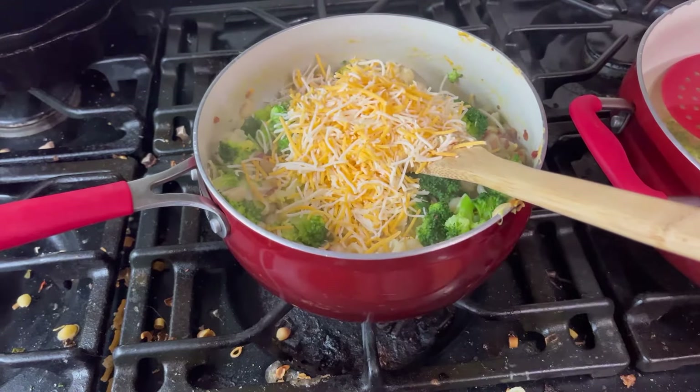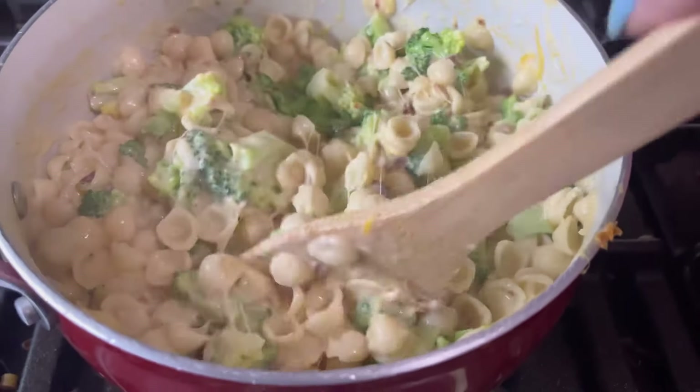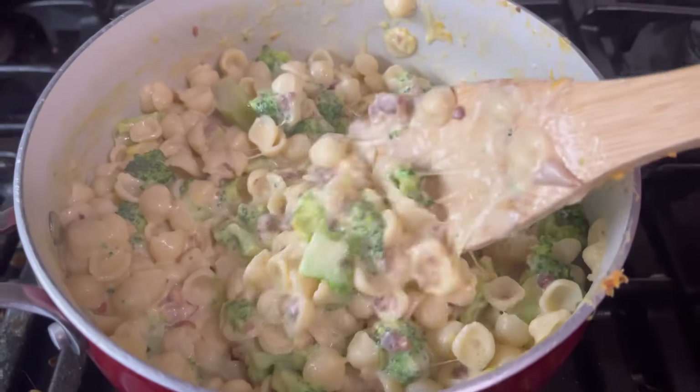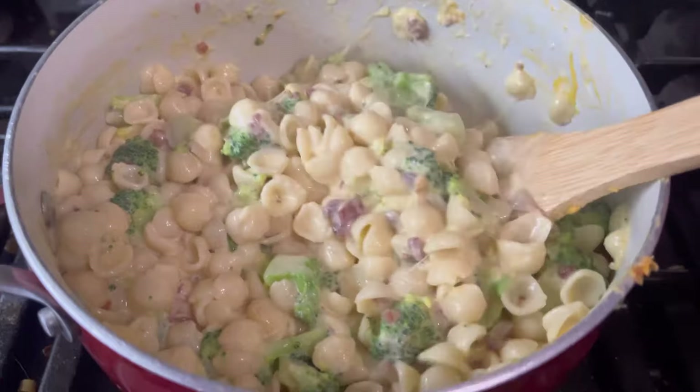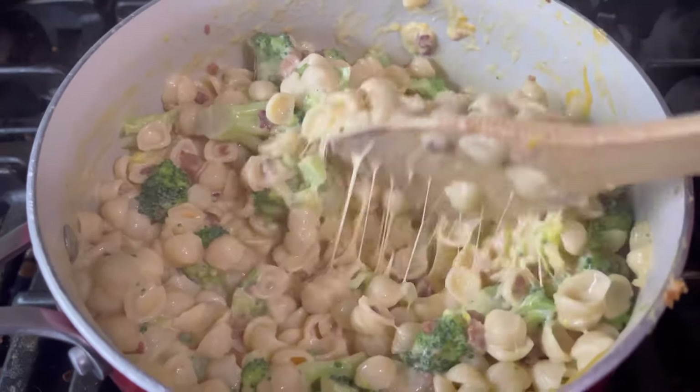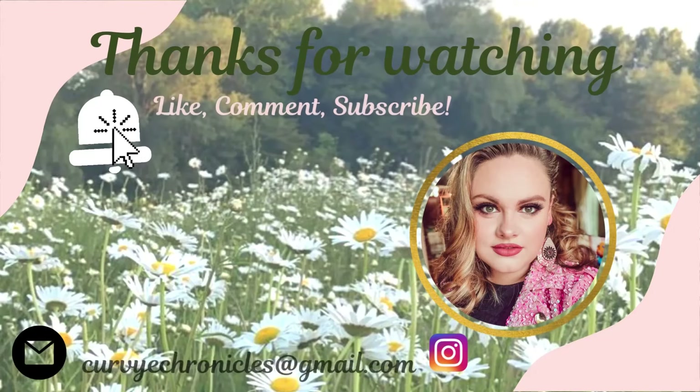That concludes our recipes. We did not do the baked potatoes or the steaks this week because life just got in the way, but I appreciate you all hanging out with me. If you liked it, make sure to give it a thumbs up, hit that subscribe button. And until next time, spread kindness like glitter, y'all. Bye.